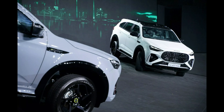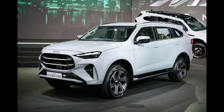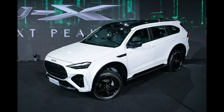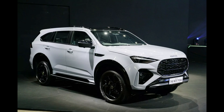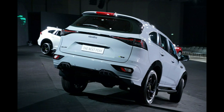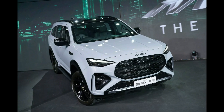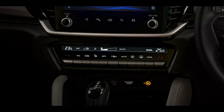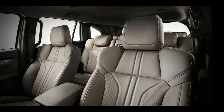The Isuzu MU-X retains its two turbodiesel engine options. The more powerful 3.0-liter engine produces 187 horsepower (140 kilowatts / 190 PS), whereas the base 1.9-liter engine produces 148 horsepower (110 kilowatts / 150 PS). All wheels receive power in 4x2 configurations, with the exception of the top-of-the-line RS model, which also has a full 4WD system. Every MU-X model sold in Thailand has an automated 6-speed transmission.